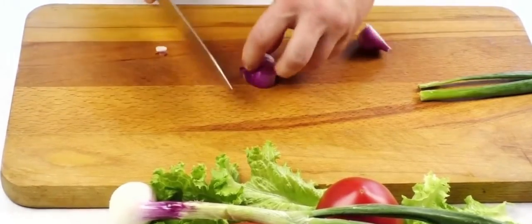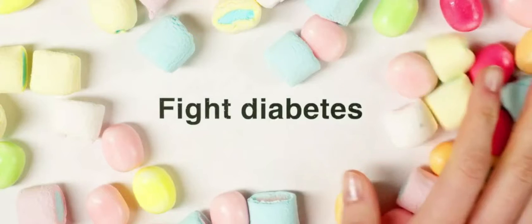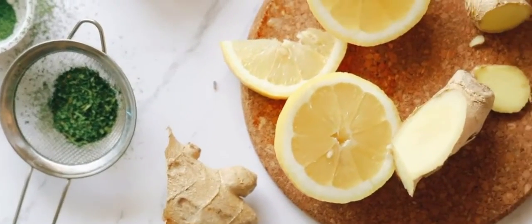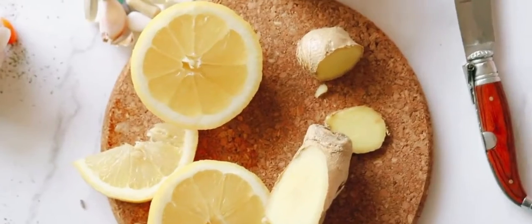Benefits of the low-carb diet for diabetes. The low-carb diet is a way to control diabetes in many ways. It can help to reduce the need for medication, lower blood sugar levels, and have other benefits as well. We will explore the benefits of the low-carb diet for diabetes and how it can be used as a natural treatment option that is often overlooked.